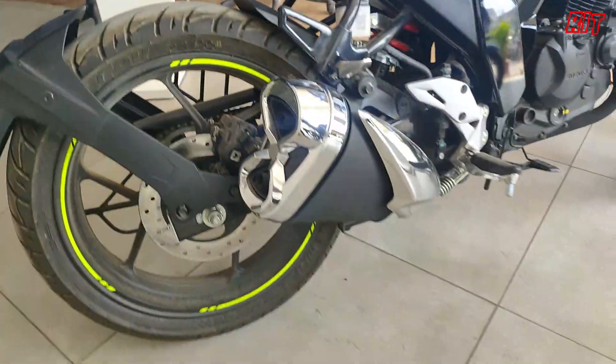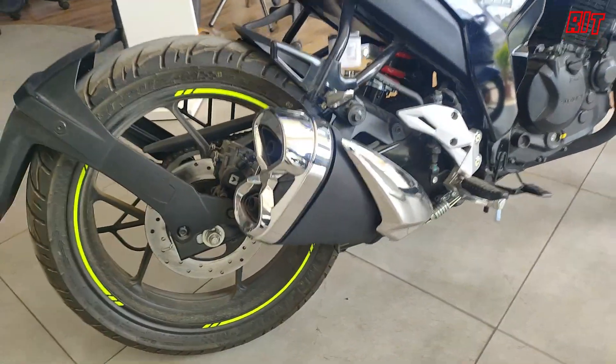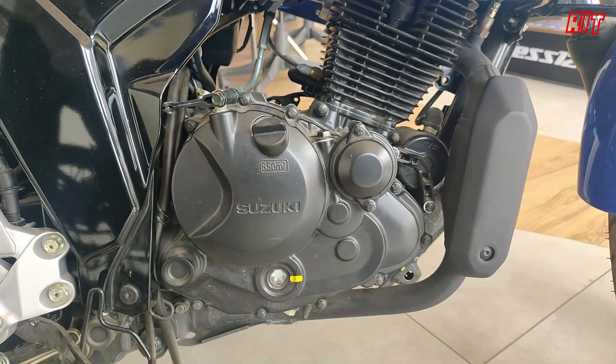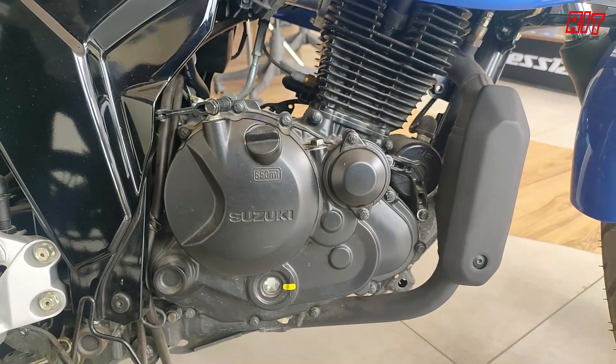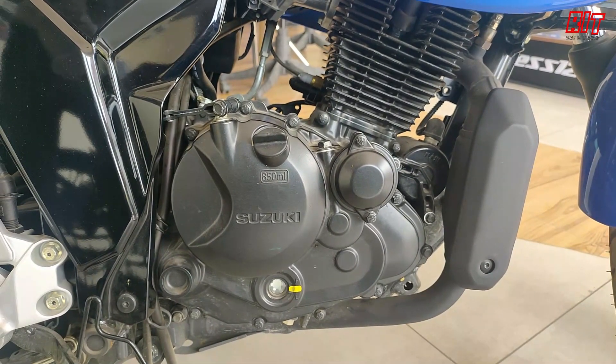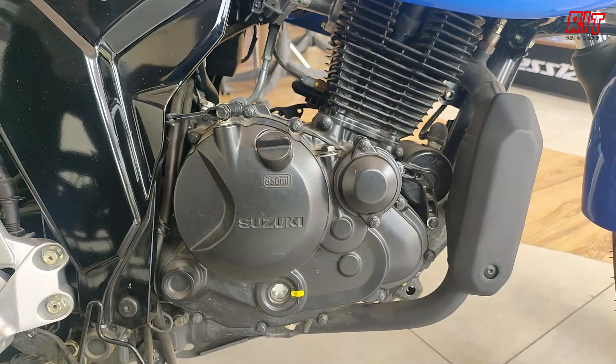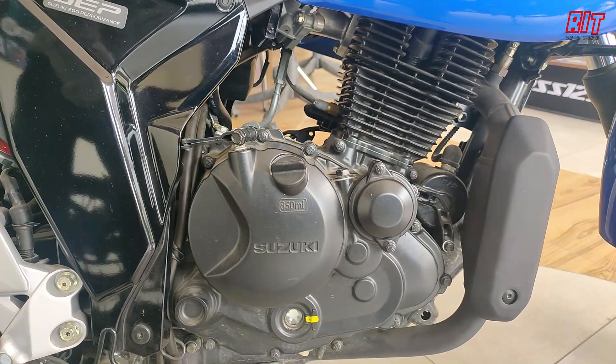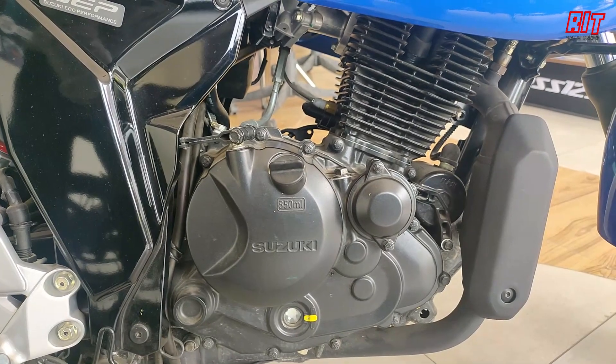You can develop performance with advanced technology. Coming to the engine, it is a 155cc segment with a 4-stroke single-cylinder air-cooled engine. It produces 13.6 PS of power and 13.8 Nm of torque.